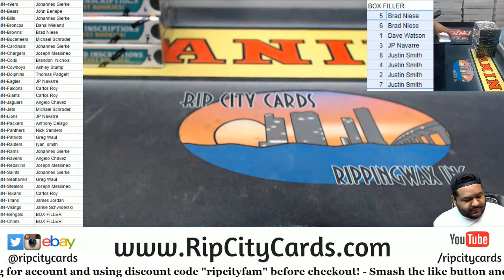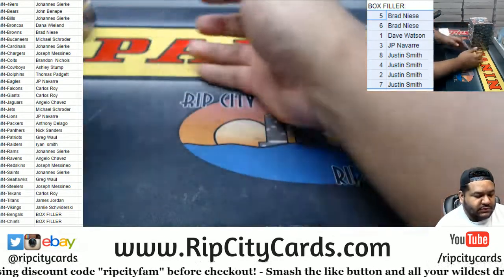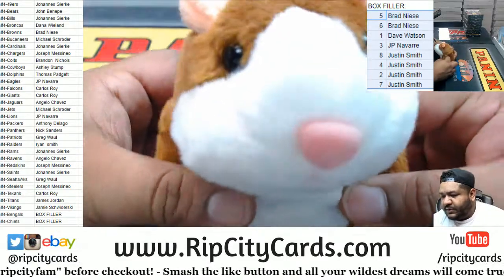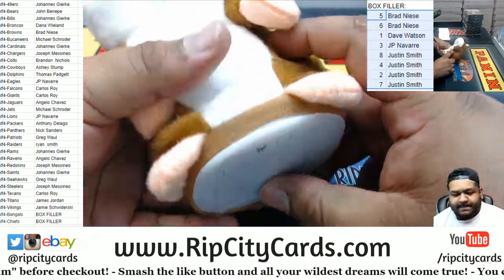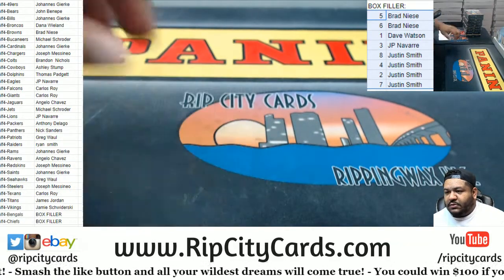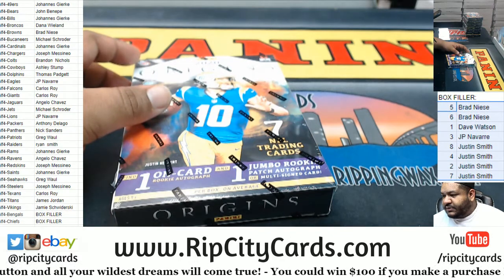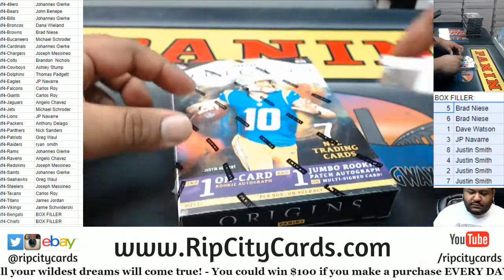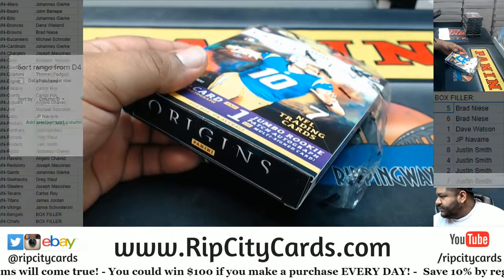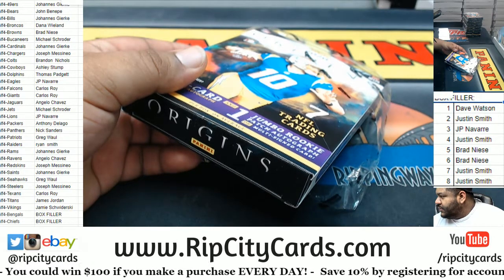Oh boy. Let me slide this over. Good luck everybody. Thank you Isaac. Starting with box one — let me slide this over here. Good luck everybody. I'll start this by numbers.